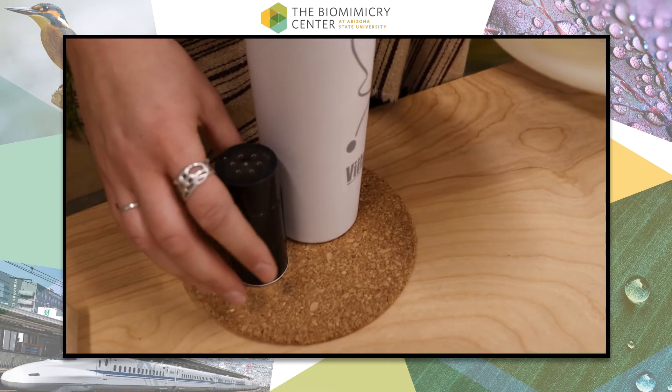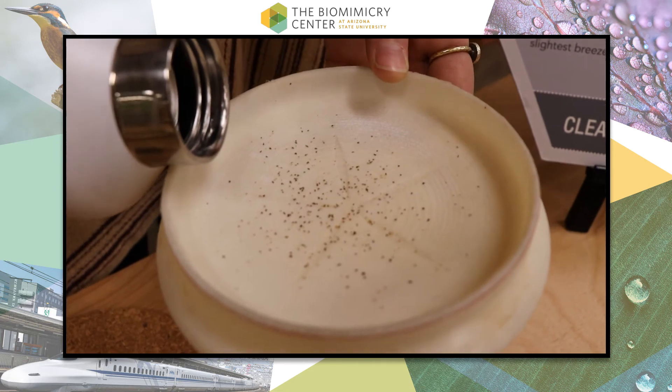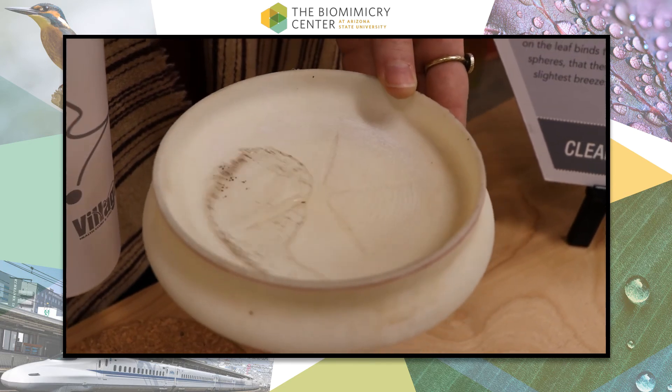We can see in this demonstration how the self-cleaning leaf works. The water droplets are repelled from the surface, which is why they are balling up and not spreading out, and they pick up dirt particles really easily as they roll off the leaf.